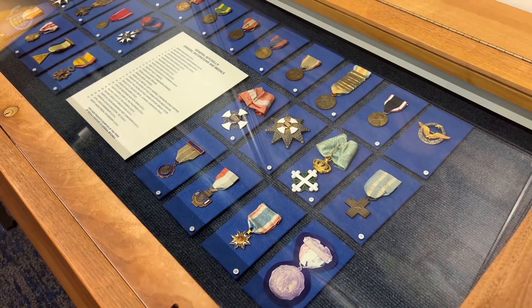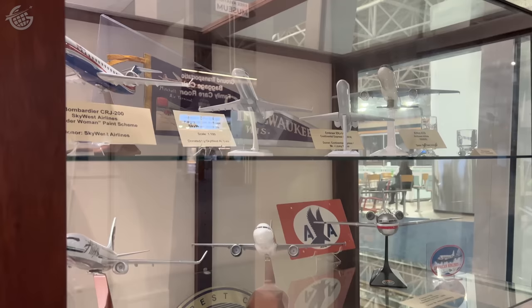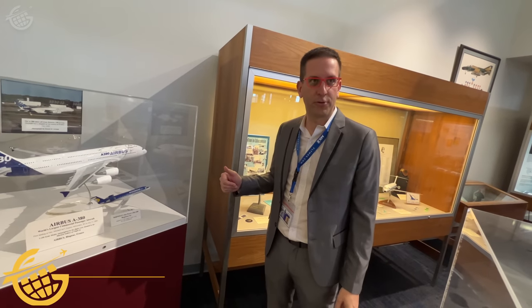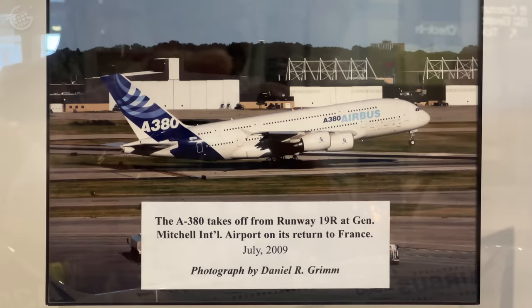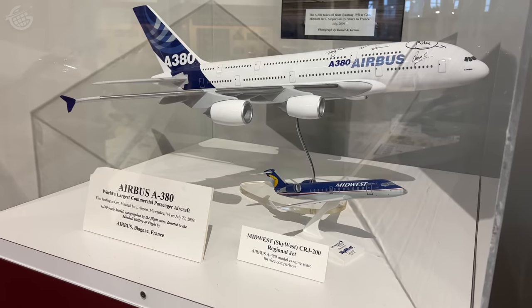Here to show us around and tell us a little bit more is Harold Mester, head of public affairs and marketing for the airport. In 2009, the Airbus A380 landed here at Milwaukee Mitchell Airport because it came straight from Toulouse, France, and it had to go through customs on its way up to EAA AirVenture. So we were the most logical spot for the crew to go through customs, but that meant that they landed here.